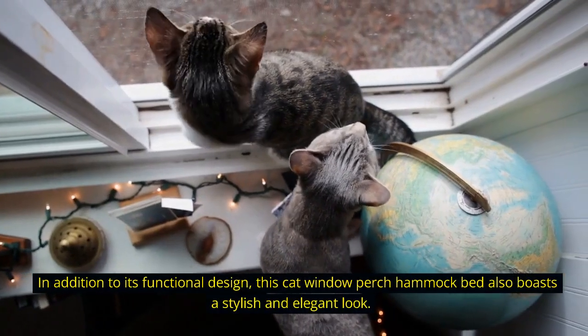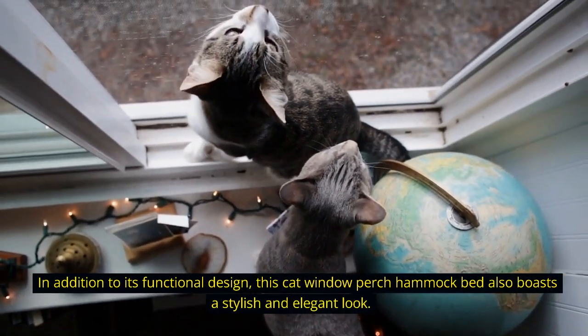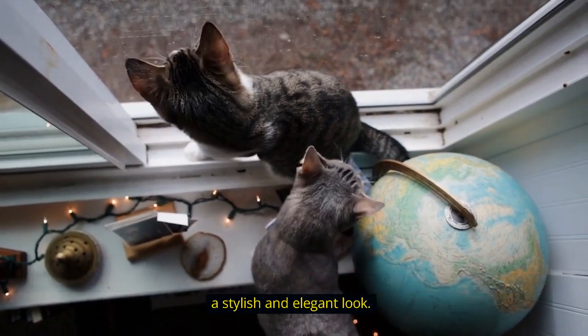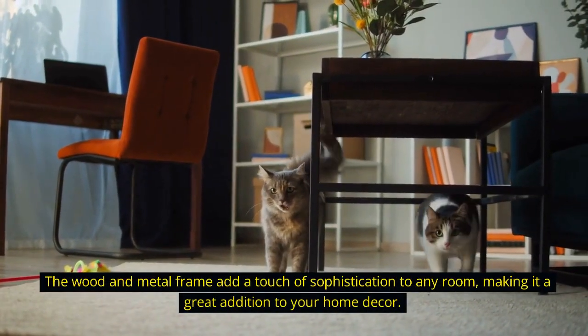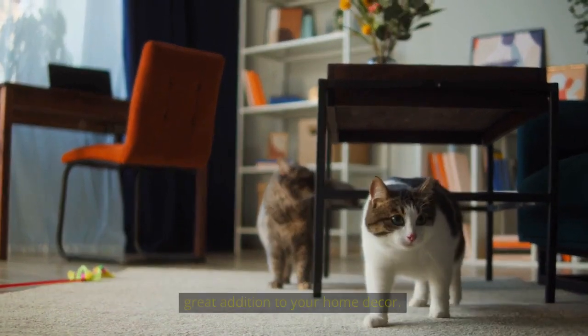In addition to its functional design, this cat window perch hammock bed also boasts a stylish and elegant look. The wood and metal frame add a touch of sophistication to any room, making it a great addition to your home decor.